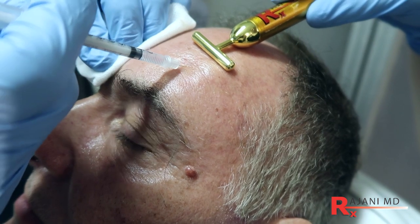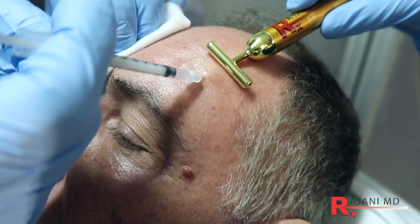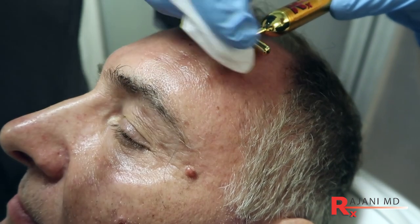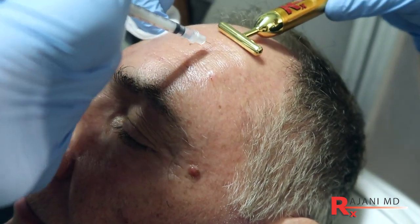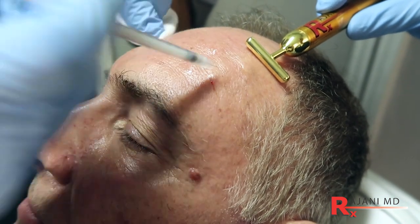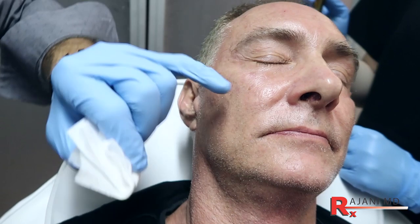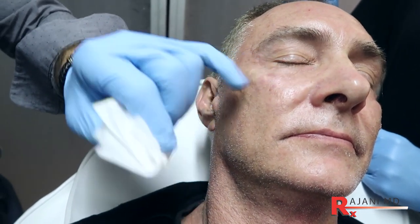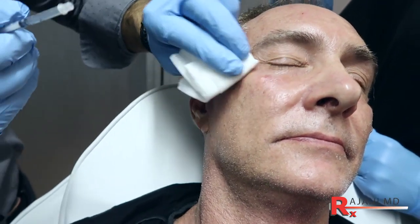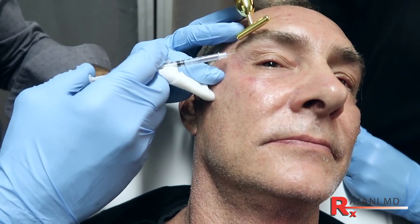We treat it anyway, just above the brow and then a little above that. These are very quick injections — the effect is great and patients love the results. We don't want to remove all the lines in the male patient; below is treated with platelet-rich fibrin, not Botox or Dysport.